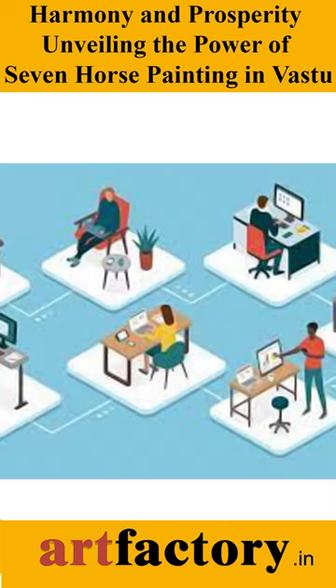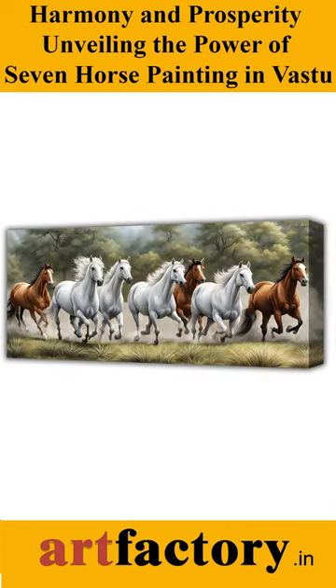The horses, arranged in a row, signify progress and success in various facets of life.